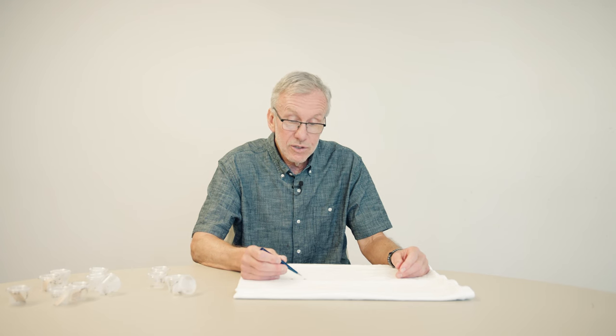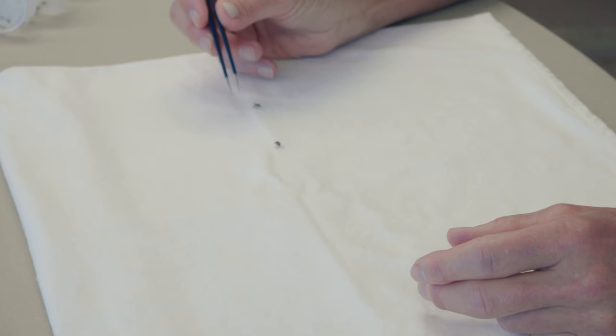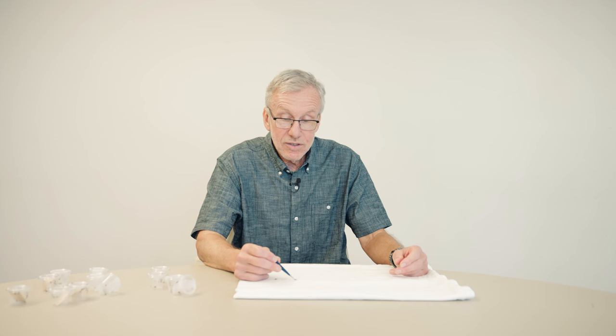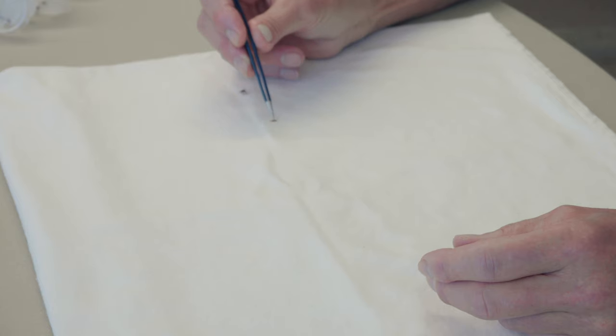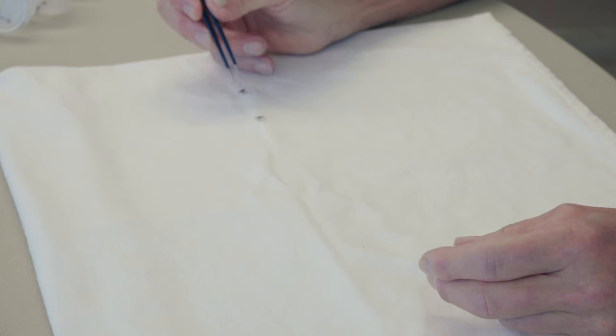Gulf Coast Ticks don't carry the Lyme disease germ, but they do have their own germ called Rickettsia parkeri. It's a spotted fever-like disease — a little like Rocky Mountain spotted fever, but a little bit less pathogenic. They're dangerous ticks in that regard; you can get spotted fever from them.